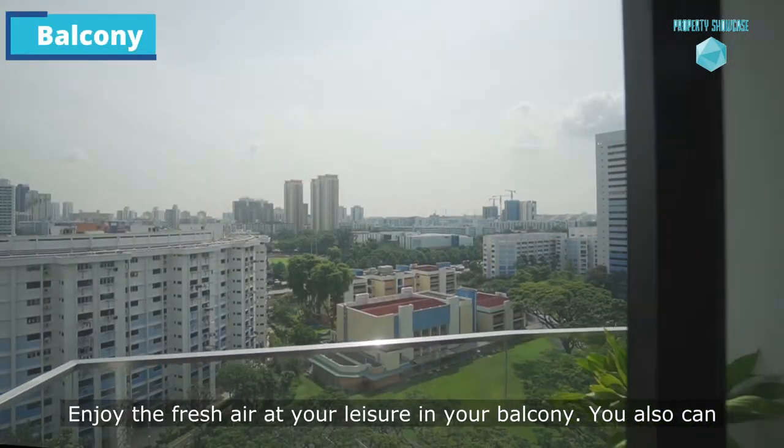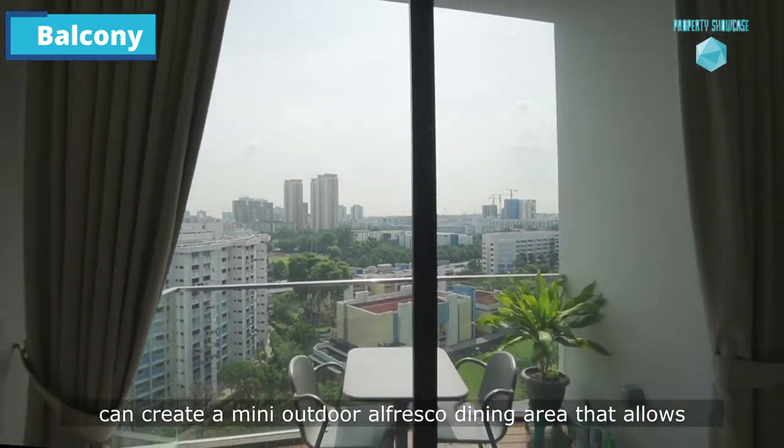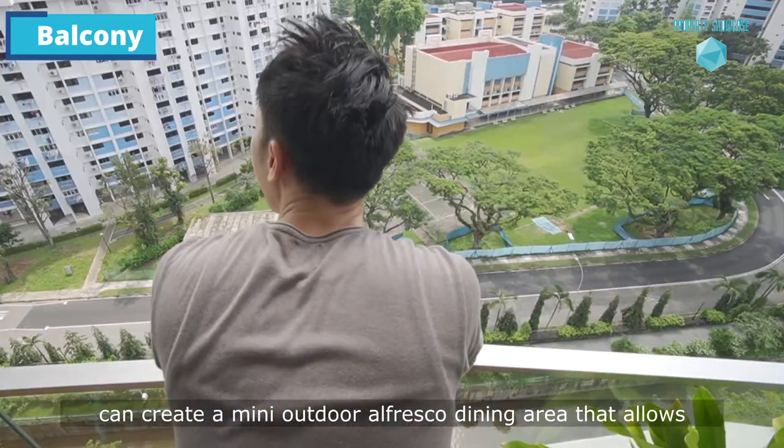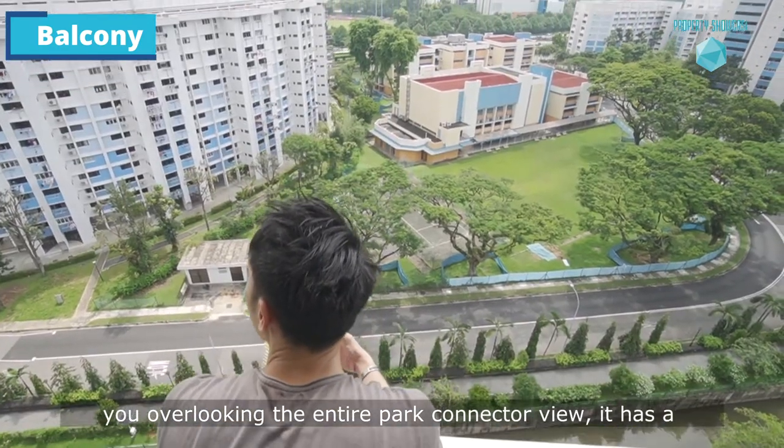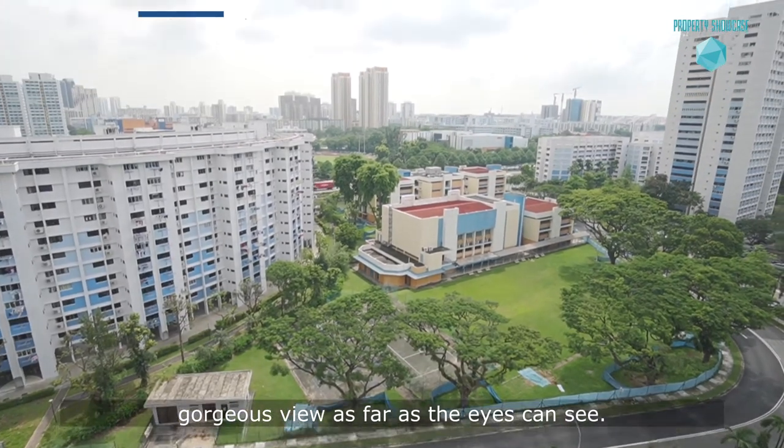Enjoy the fresh air from your balcony. You can also create a mini outdoor alfresco dining area that allows you to overlook the entire park connector view. It has a gorgeous view as far as your eyes can see.